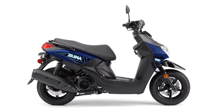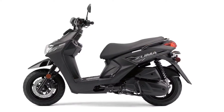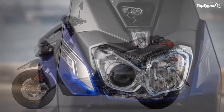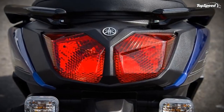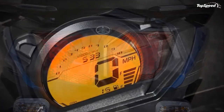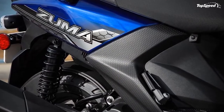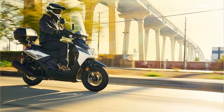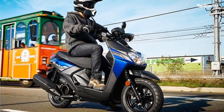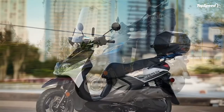A SOHC four-valve head and a 24mm Mikuni throttle body manage the induction. Mileage falls in at just over 100 MPG, but the spicy compression ratio will put you at the premium pump. At 6,000 RPM the mill cranks out seven pound-feet of torque — power that gets the 262-pound wet weight moving quick, fast, and in a hurry. Electric start and a continuously variable transmission round out the rider convenience features for push-button, twist-and-go operation.